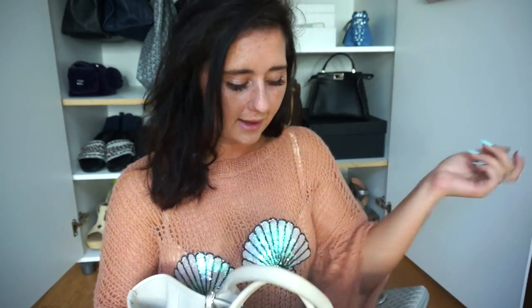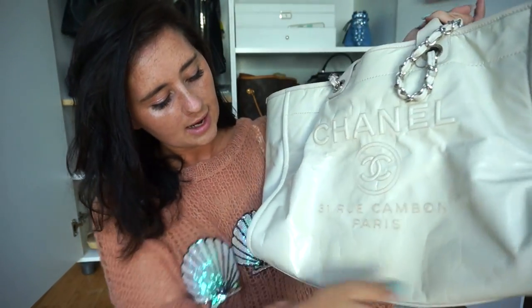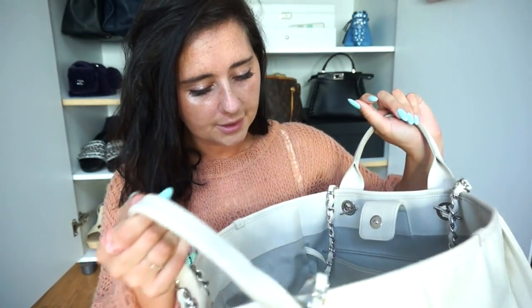Next is my Chanel Duval tote in the leather — this is from the Chanel Airlines collection, which was probably my favorite Chanel collection yet. I loved everything in it. This is the white one, more of a bone/nude color. I would definitely bring this because I can put Ollie in it, put all my beach stuff in it — towel, water bottle. It fits a lot and it's not heavy, so it's definitely a good bag to bring when I go away.